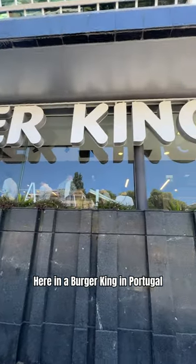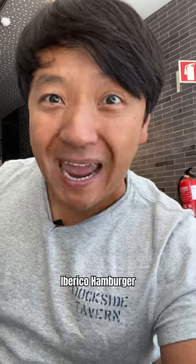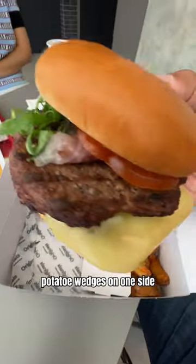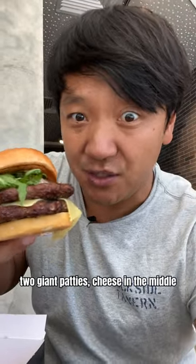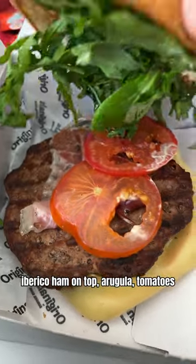Here in a Burger King in Portugal, you got to check out what they have on the menu. First thing I noticed: Iberico ham burger. It comes in a box with potato wedges on one side and a giant hefty burger that weighs at least a pound — two giant patties, cheese in the middle, Iberico ham on top, arugula, and tomatoes.